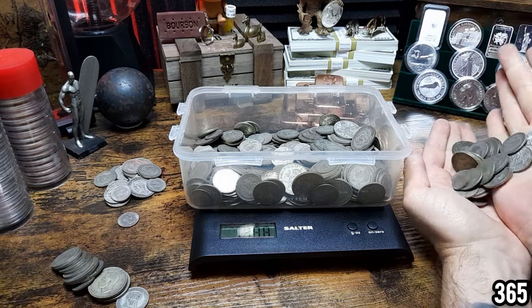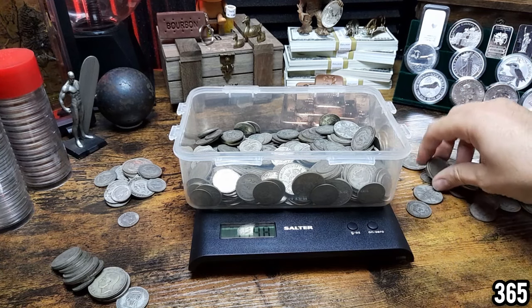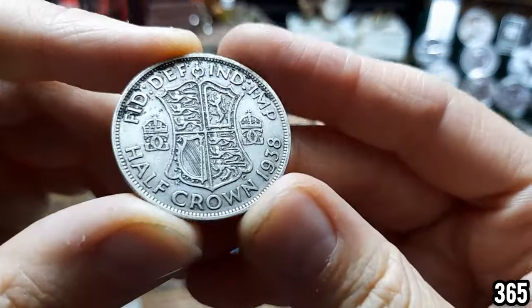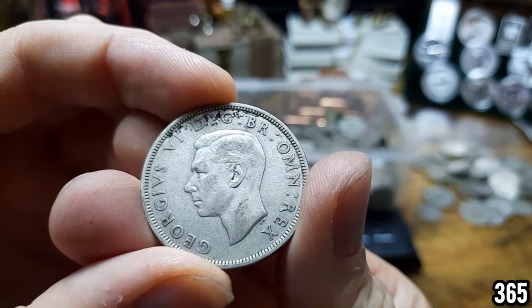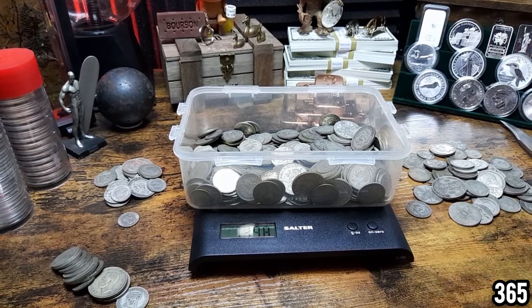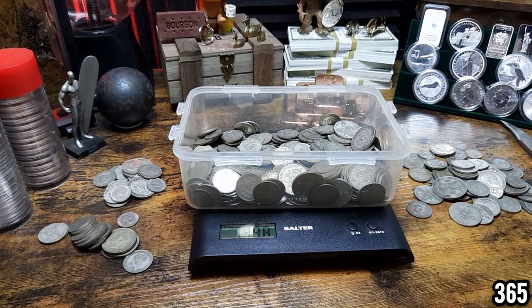It's very, very liquid — people like the collector side of things, they like going through big batches of silver and picking out the more collectible, better condition pieces, whether they want to do date runs or collect for the numismatic side. So it really is a win-win in my opinion when you're picking up constitutional junk silver, circulated silver, pre-1947 silver — whatever you want to call it.